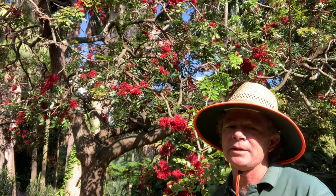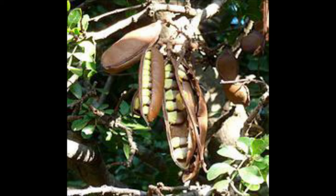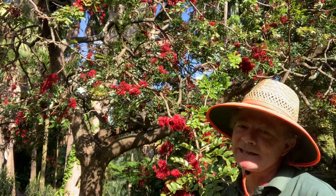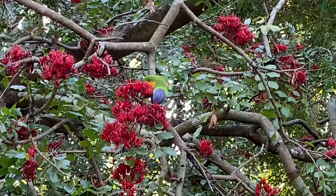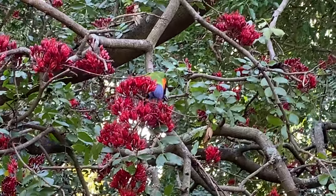It's called the weeping boer bean, and it is a legume, so it does produce bean-like capsules after flowering. The name 'weeping' refers to how much nectar is produced by these flowers, which leads to another one of its common names: the drunken parrot tree. That name comes about because not only is it covered in parrots, but there's so much nectar in these flowers that it can ferment on a sunny day on the tree, leading to slightly drunken parrots rolling around on the lawn.